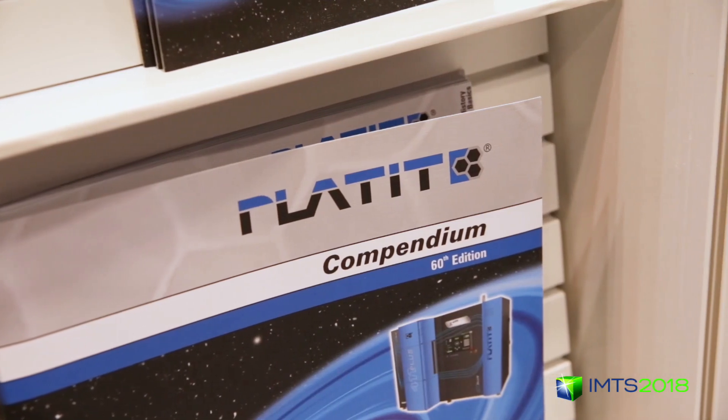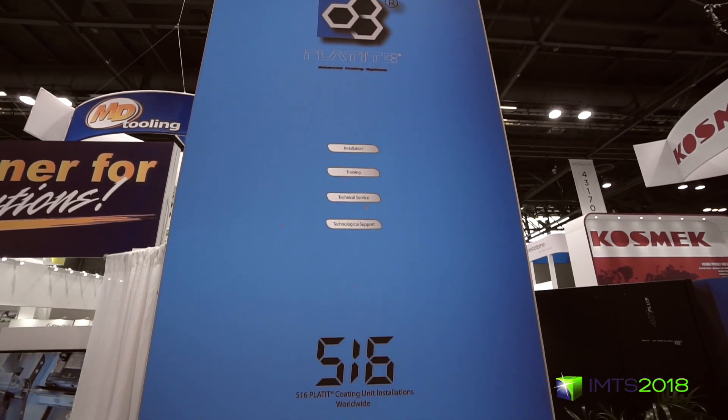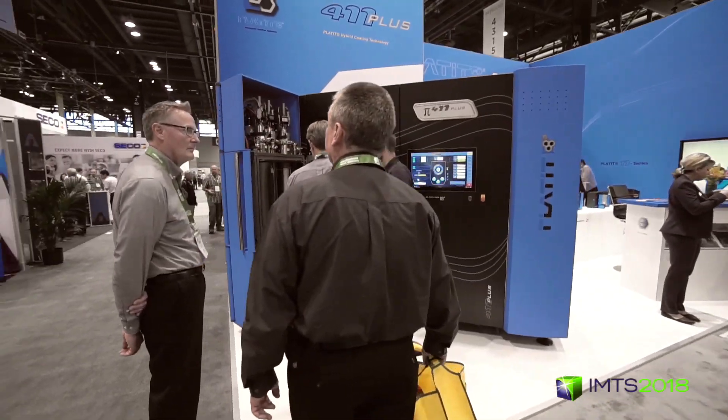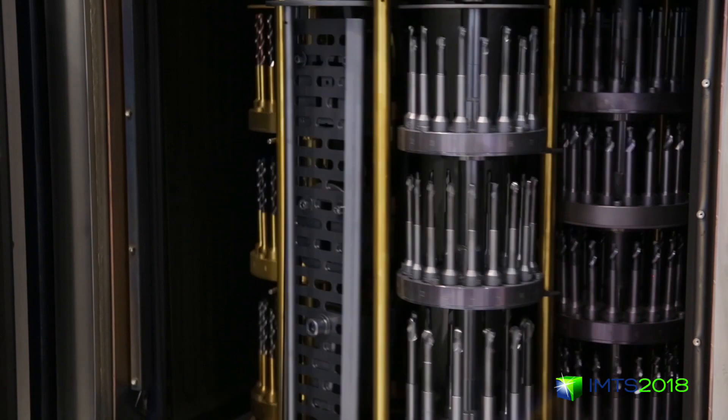Platit is making machines for over two decades. We went from the standard machine to custom-made machines — longer, larger — but always based on the same technology for cutting tools.